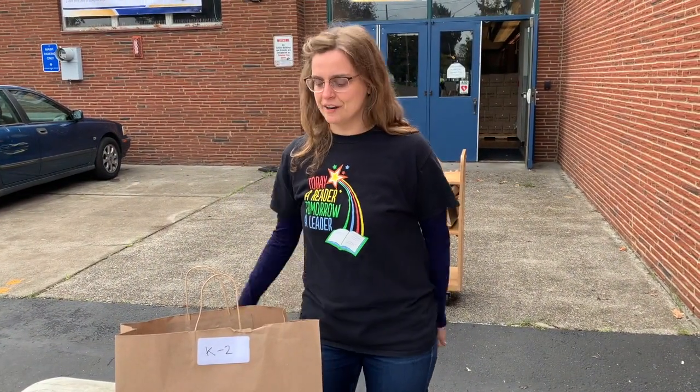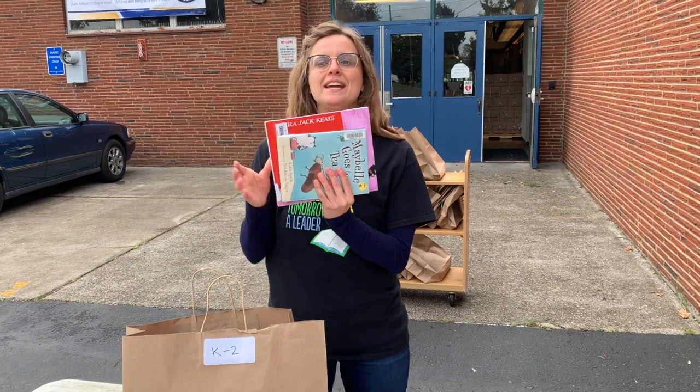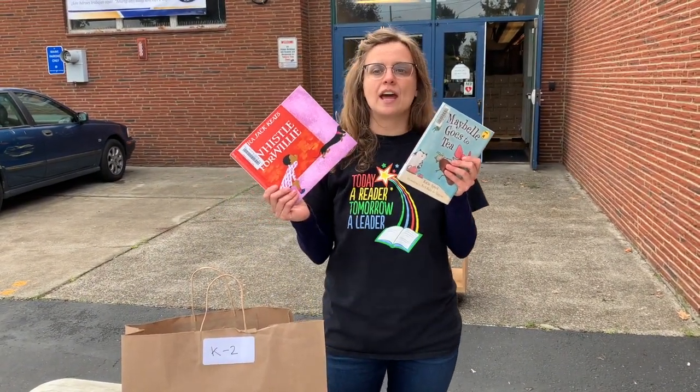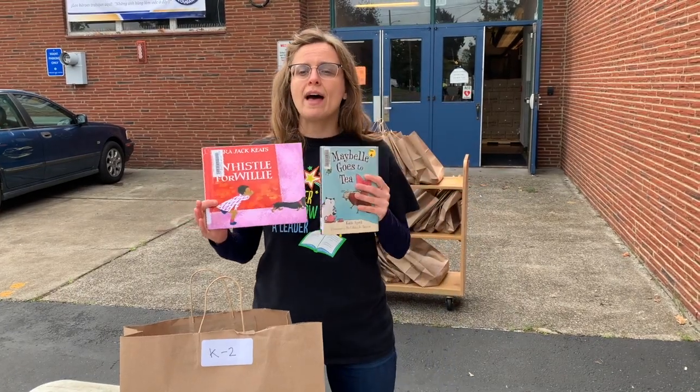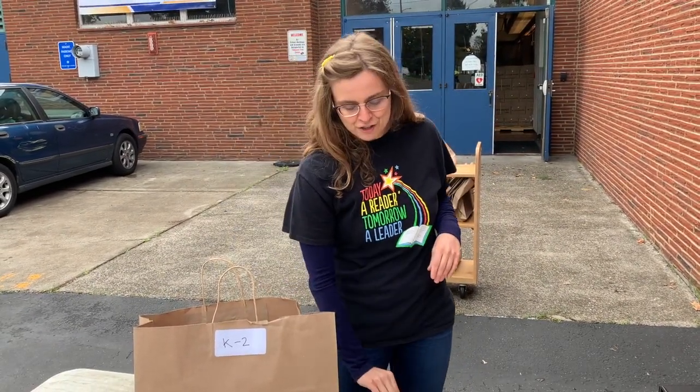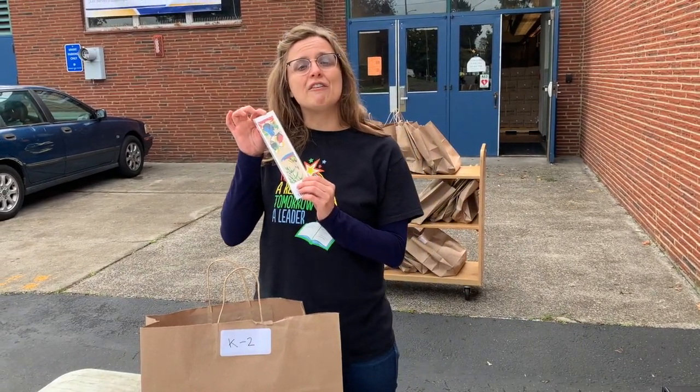You might be thinking, what's in the bag exactly? And what do you mean by borrow? Well, let me explain. What's in the bag? Books from our school library. You'll be getting a mix of everybody books, chapter books, graphic novels, science books, and more. Each bag will have seven books that you can borrow. Inside, you'll find handouts with instructions about your book bag, and on your first visit, you will also receive a free bookmark.